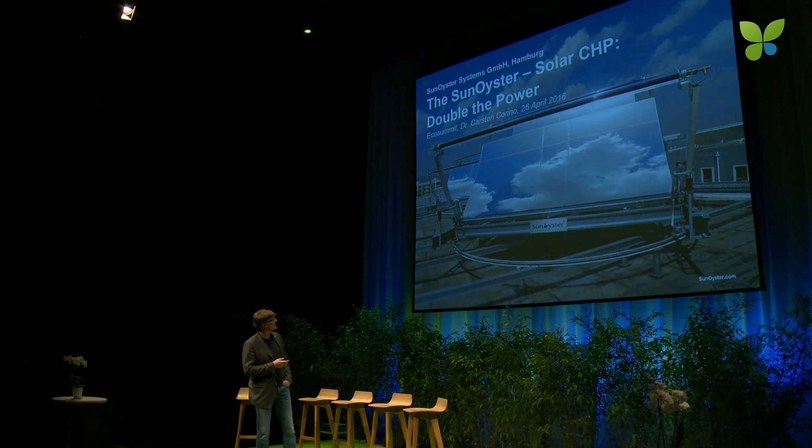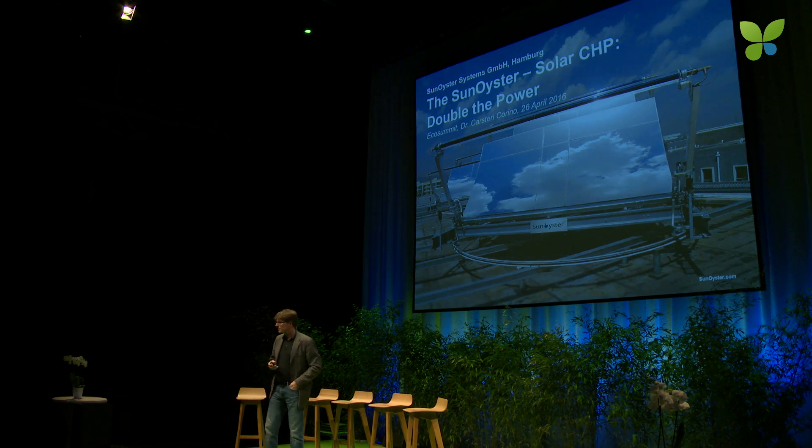How does it work? The curved mirror concentrates the sunlight on the receiver. In the receiver, concentrator PV cells convert the light into electricity. At the same time, a fluid is cooling the receiver and transporting the heat to the user. We call that solar CHP — solar combined heat and power.